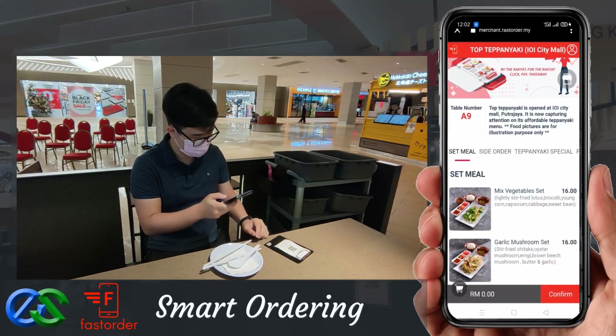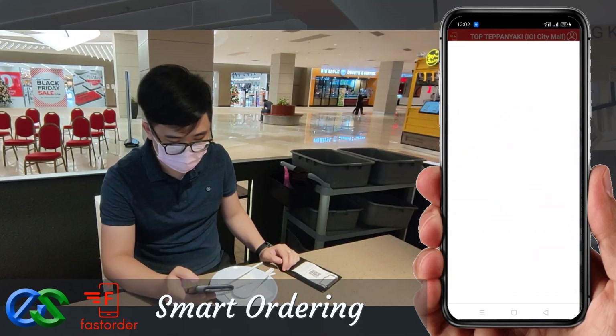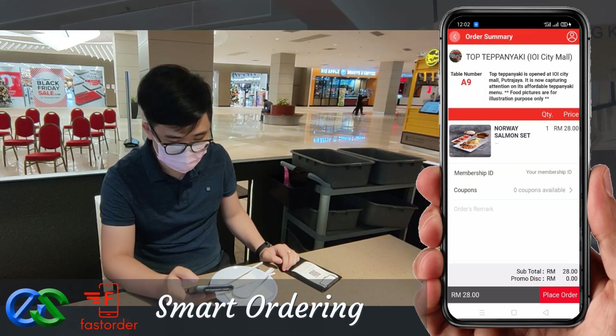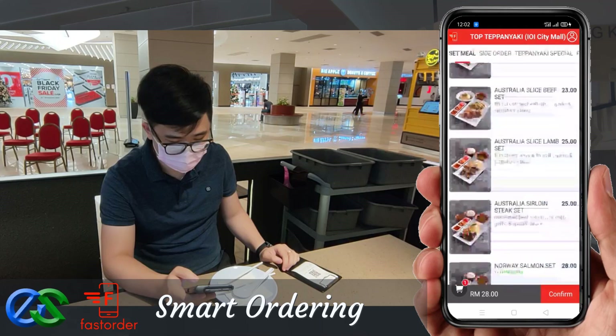Your customer can simply browse their menu through their smartphone and place their favorite food within their fingertips for their order.